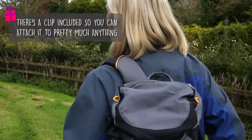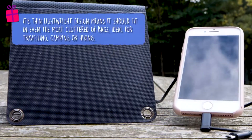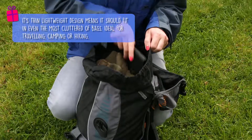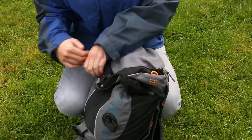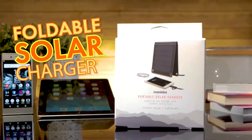Its thin, lightweight design means it should fit easily in the most cluttered of bags, and if not, there's a clip so you can attach it to the outside instead. So jump on over to Prezzybox.com and get your new foldable solar charger now.